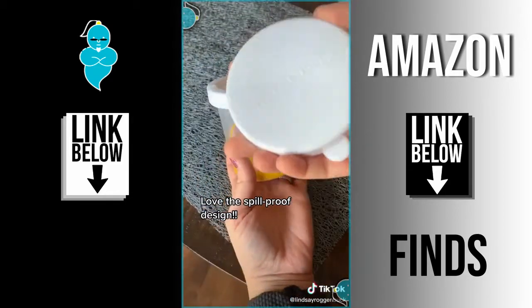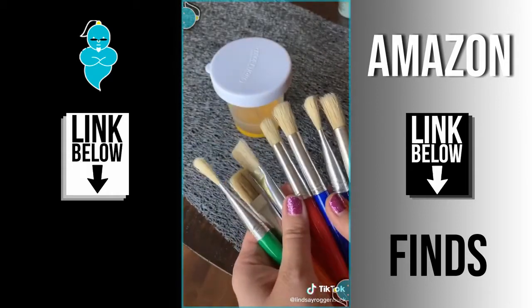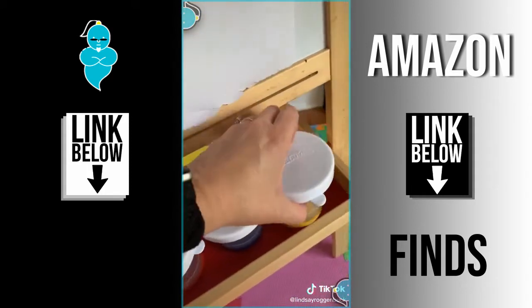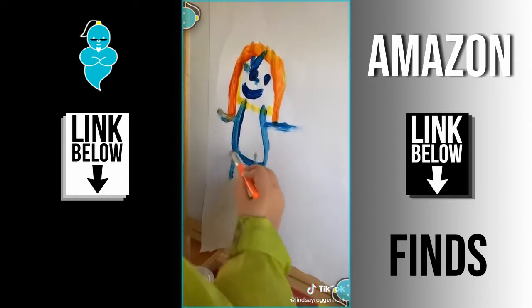The spill-proof lids allow you to preserve your paint for future use, and it comes in a pack of ten so you have lots of color options. I also found a great set of ten paint brushes that come with both round and flat brush heads. You can decide how much paint goes in each container and preserve the rest for later. And I also found this paper roll that's perfect for painting on — also on Amazon.